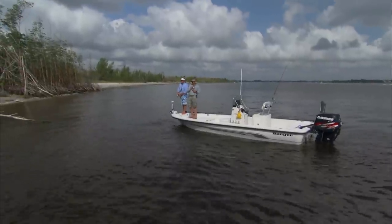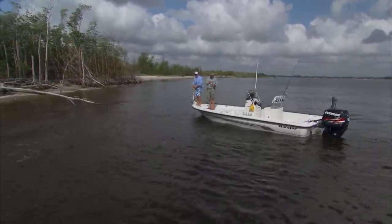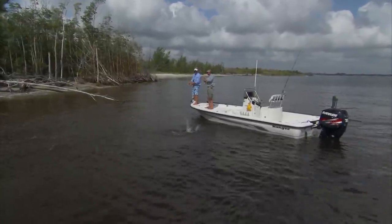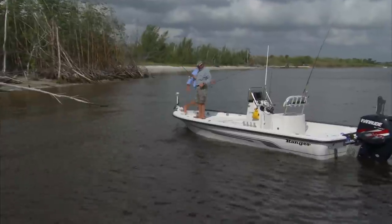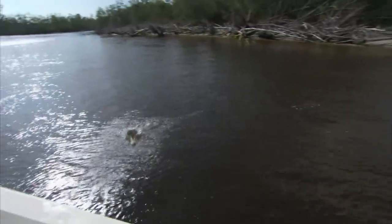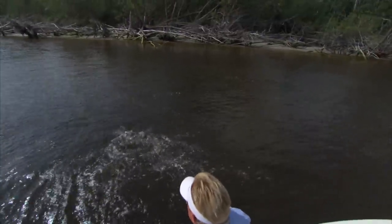There he is — nice little fish, buddy. I get to talk about Project Snook. Hold on, I want to talk about Project Snook. You can catch him. He's caught. Yes sir — that is a good thing to see.